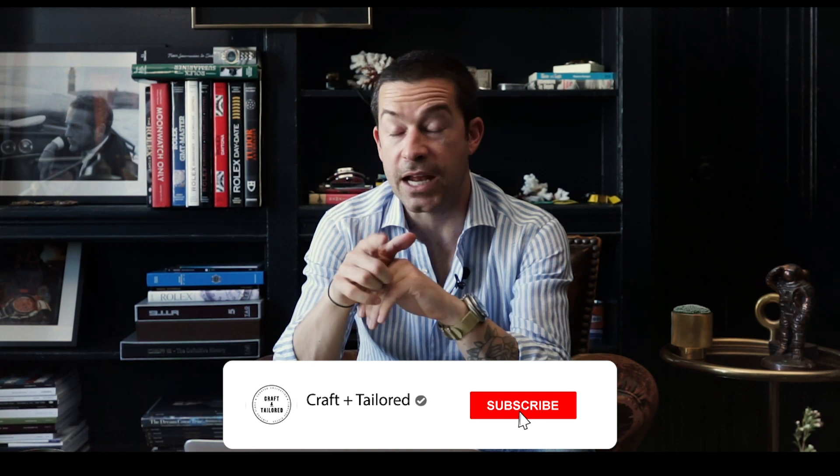Be sure to check out the link in the description below to check this out. As always, follow us on Instagram at Craft and Tailored and check us out online at craftandtailored.com. Be sure to like, comment, and subscribe — thanks as always for tuning in, guys. I'll see you in the next one.